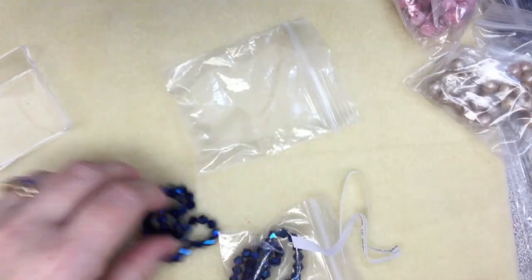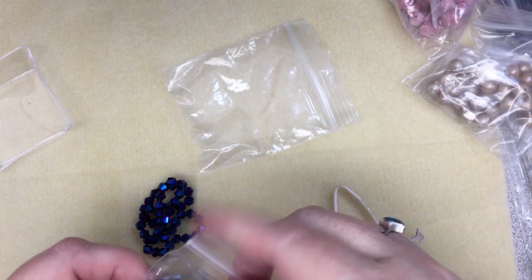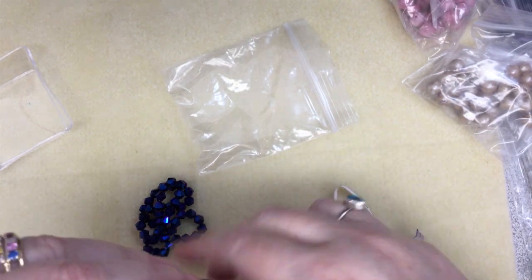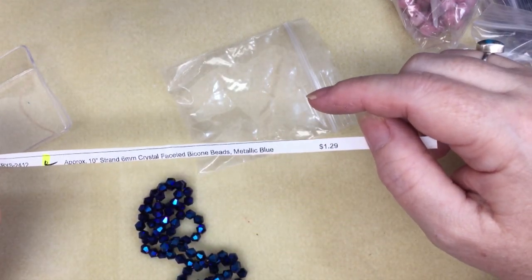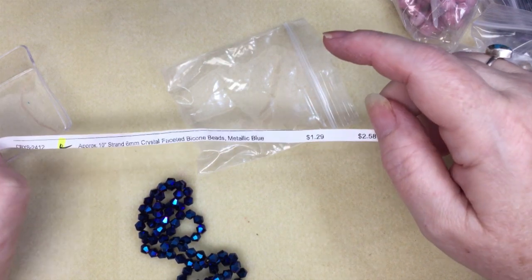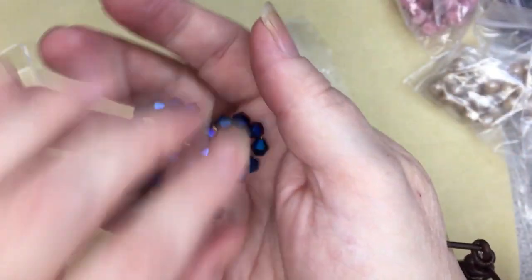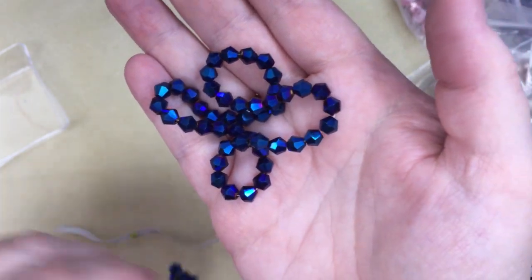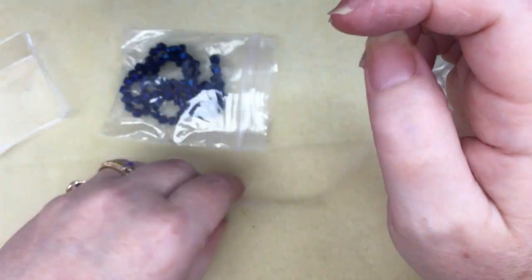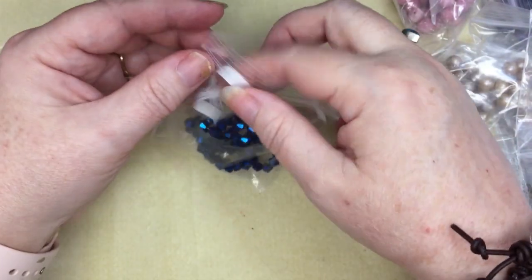These are just on strands — 6mm faceted bicones in metallic blue, $1.29, on a 10-inch strand. I love that color; a little bit of that really adds a lot of pop, so I ordered two. I've got to stop ordering blue because I already have three or four blue drawers filled up.